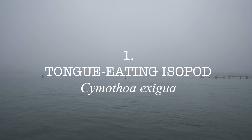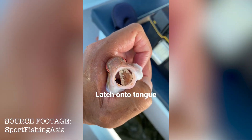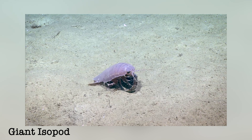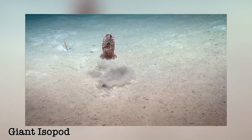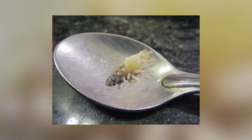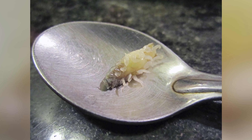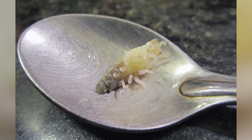The tongue-eating isopod might just be one of the most objectively nightmarish creatures in the ocean. Also called the tongue-eating louse, these parasitic creatures are crustaceans belonging to the order of isopods, which comprise a range of oceanic species and even some terrestrial species that you might know, such as the wood louse or pill bug. These parasites are very small, with females growing to only 29 millimeters and males to about 15, but that only makes these creatures even more ruthlessly effective.